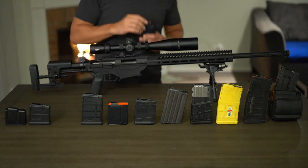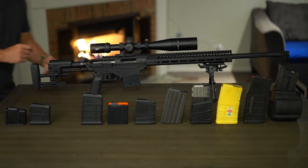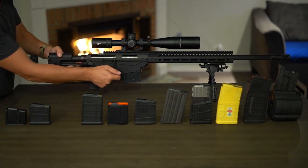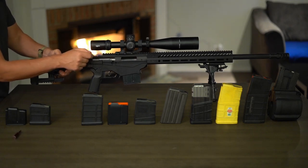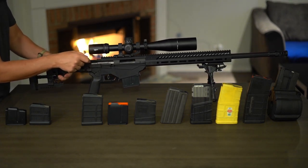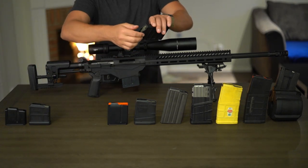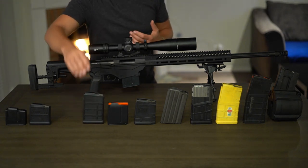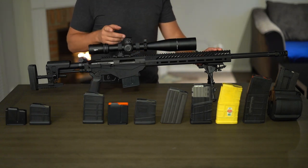Let's compare that to a fully loaded 10-round AI pattern magazine — this is the MDT, seating it in the rifle. Some resistance, but felt a lot smoother. Definitely smoother retracting that first round. That's the advantage of the AI pattern. By being a single stack and having just that one round up top touching both feed lips, based on my experience it is noticeably smoother than the SR25 pattern magazines when fully loaded.